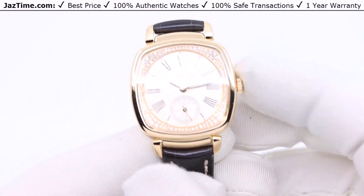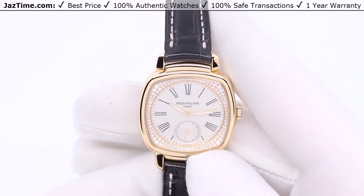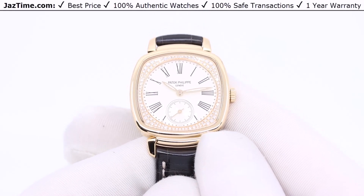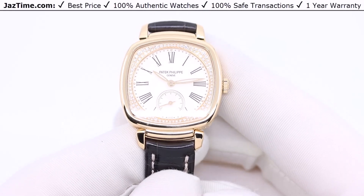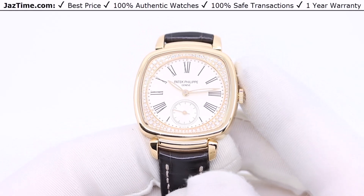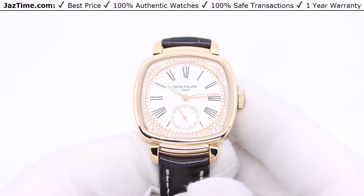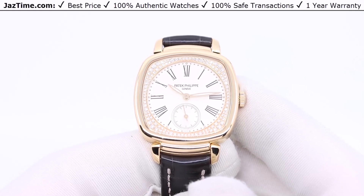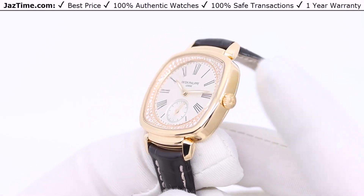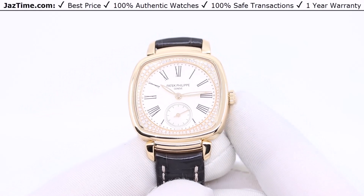You don't want the watch too big. Patek makes some other complications that in my opinion are way too big — like 38 or 39 millimeters. Most women cannot wear that, and that's even larger than women's watches for Rolex, so it makes no sense. At least in their Calatravas they keep it under 36 millimeters, which is already a large watch for a female. This one at approximately 32 millimeters makes a lot more sense. Also keep in mind the price point — this watch retails in the high 30s, but we're selling it at JazTime in the low 30s.